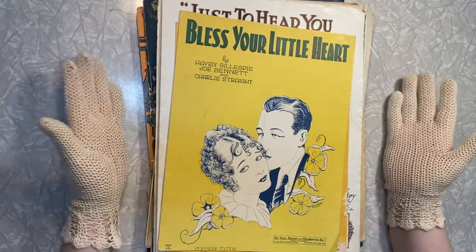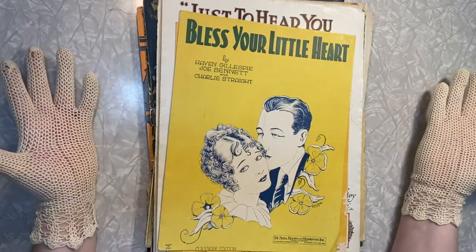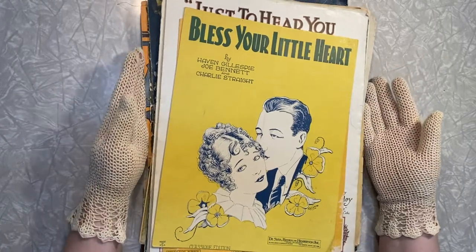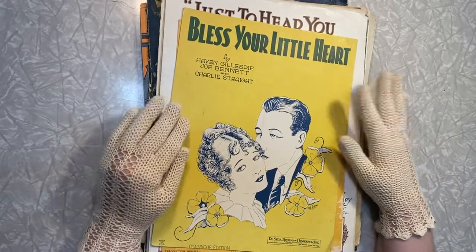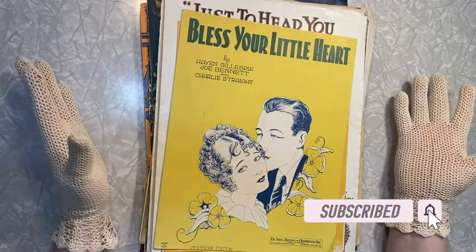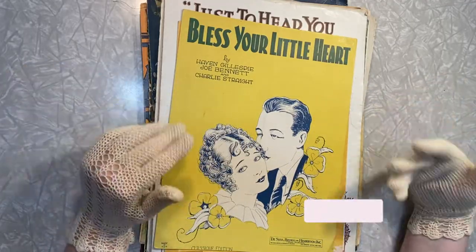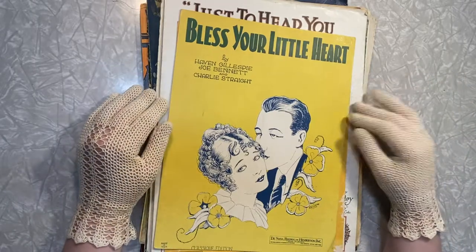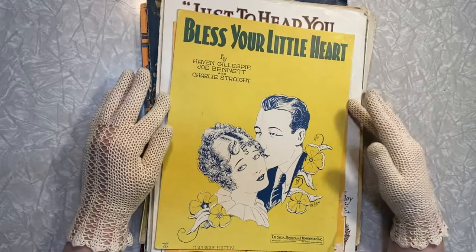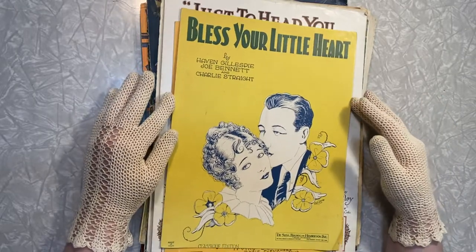Hey y'all! Welcome back to my channel, or welcome if it's your first time here. My name is Katherine Young and I'm a creative, and on this channel we do all things thrifting, vintage, creative projects and more. Today we are going to go through the sheet music that I got in the artist hall, the artist estate sale video.